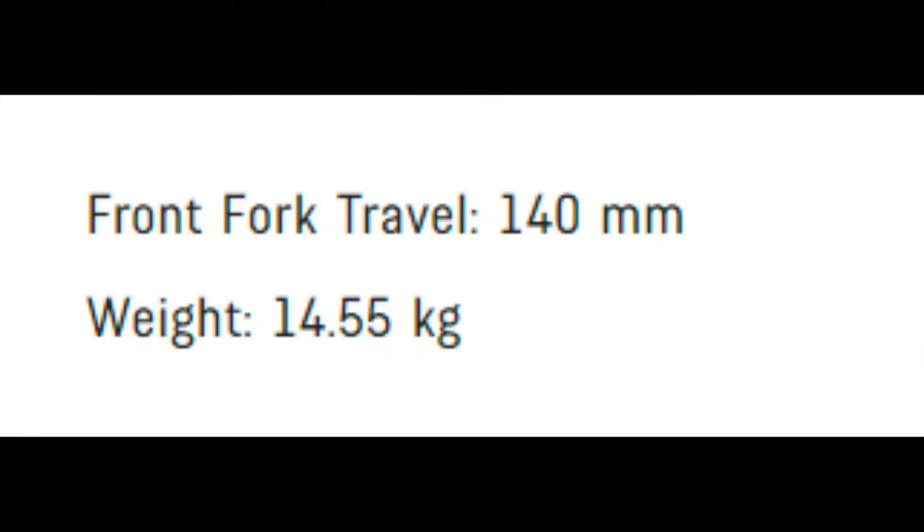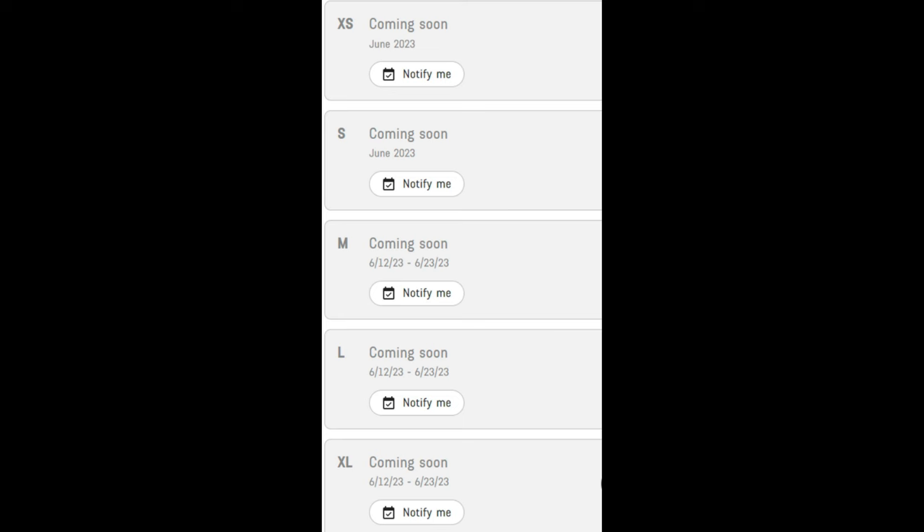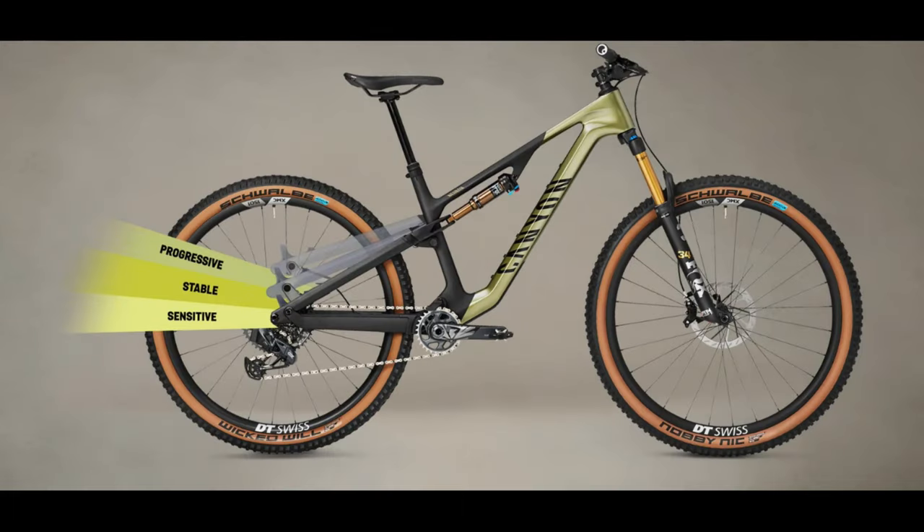Claimed weight for this bike is at 32 pounds. This bike also isn't available until June, so do keep that in mind if this one really gets you excited. I'm glad to have seen this bike get an update, but it's not a radical departure from the prior generation. A nice, affordable, direct-to-consumer trail bike for the masses.